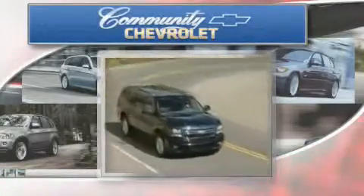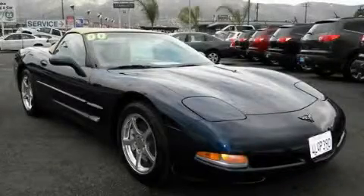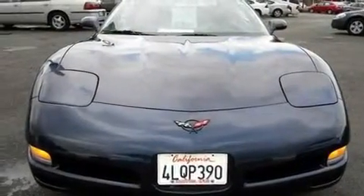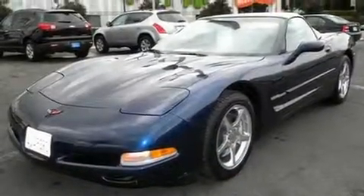Another fine vehicle offered by Community Chevrolet. This is a 2000 Chevrolet Corvette pushing the limits of automotive excellence. It has a 5.7 liter 8 cylinder engine and an automatic transmission.